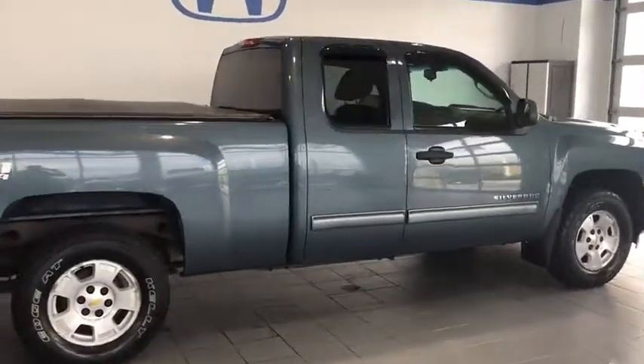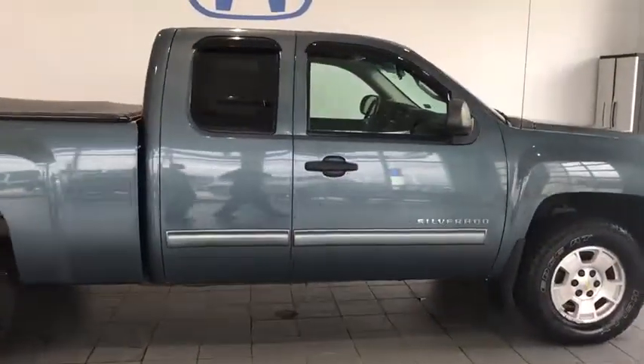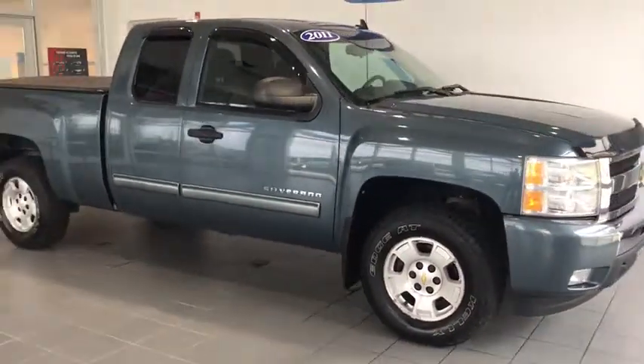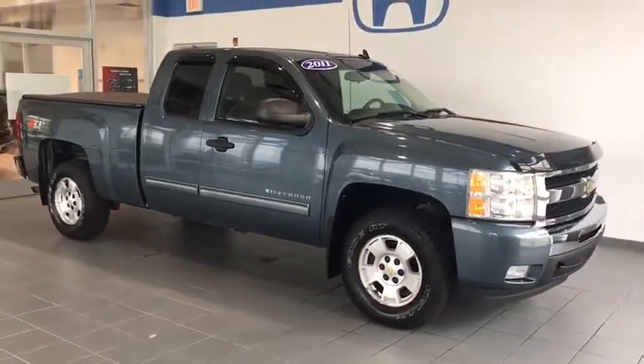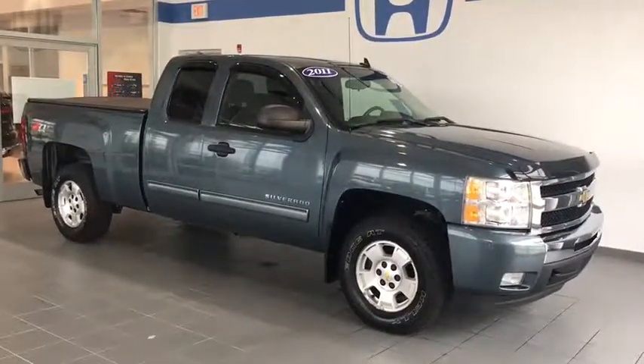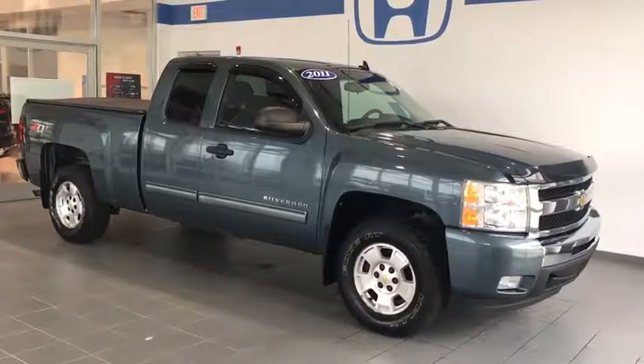Today we have a 2011 Chevy Silverado 1500 LT Extended Cab. This truck only has 69,000 miles on it — for 2011, that is excellent. The vehicle seems to be in excellent condition. It is four-wheel drive, equipped with a tonneau cover and rain guards.